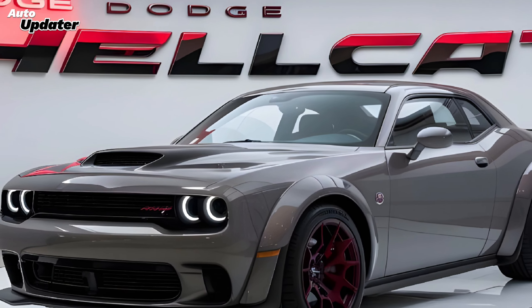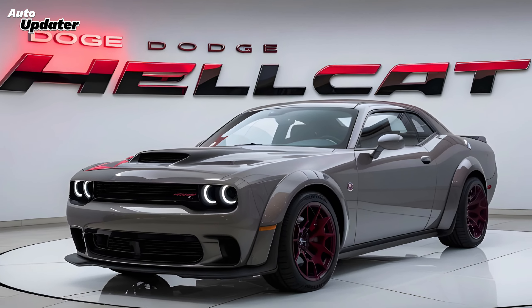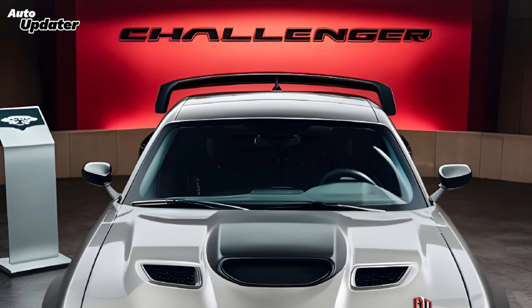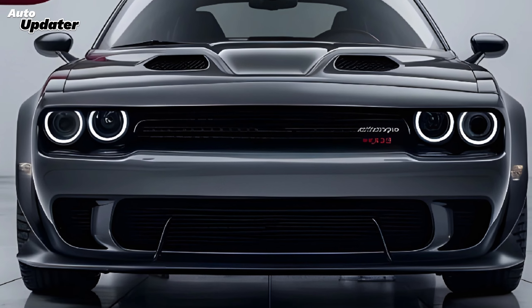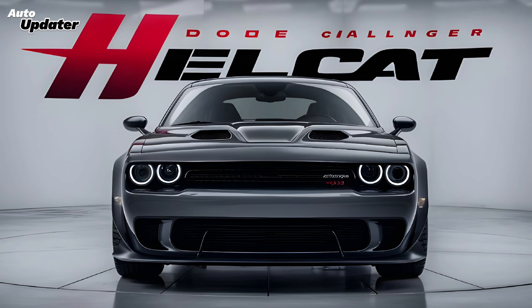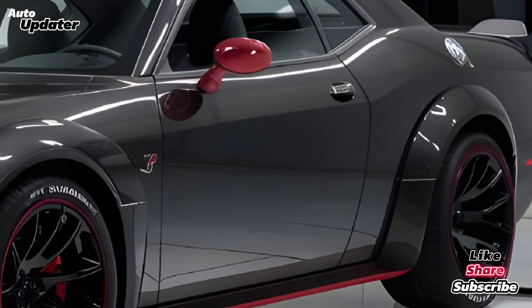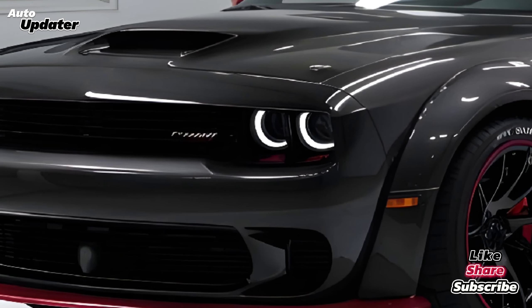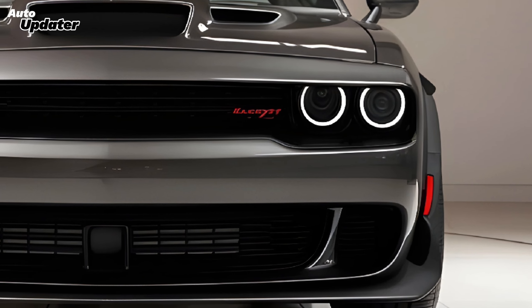The 2025 Dodge Challenger Hellcat is more than just a car — it's a cultural icon, a statement of power, and an adrenaline junkie's dream. It's raw, it's loud, and it's absolutely intoxicating. If you're looking for a tame everyday commuter, look elsewhere. But if you crave heart-pounding performance and a piece of American muscle car history, the Hellcat is calling your name.